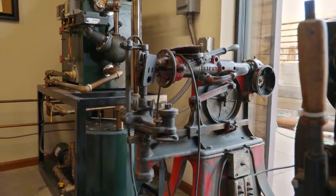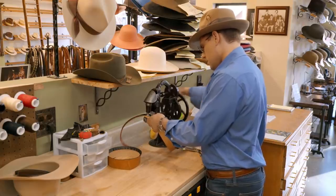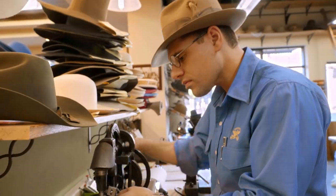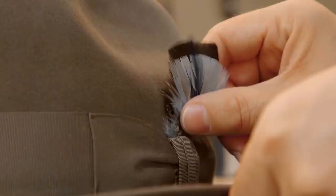All of our equipment is from the height of the hat making era — late 1800s, early 1900s. Everything is done the exact same way that it was back in the day so that the quality standard does not change. The biggest thing that really keeps me inspired is I have a passion for the love of hat making.